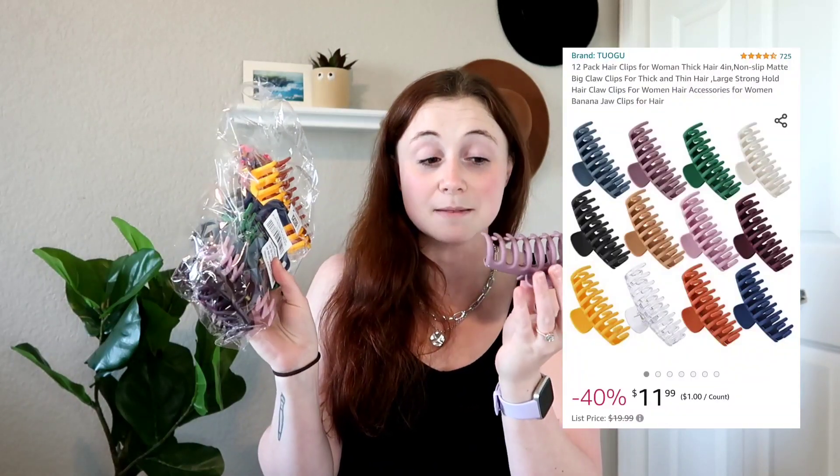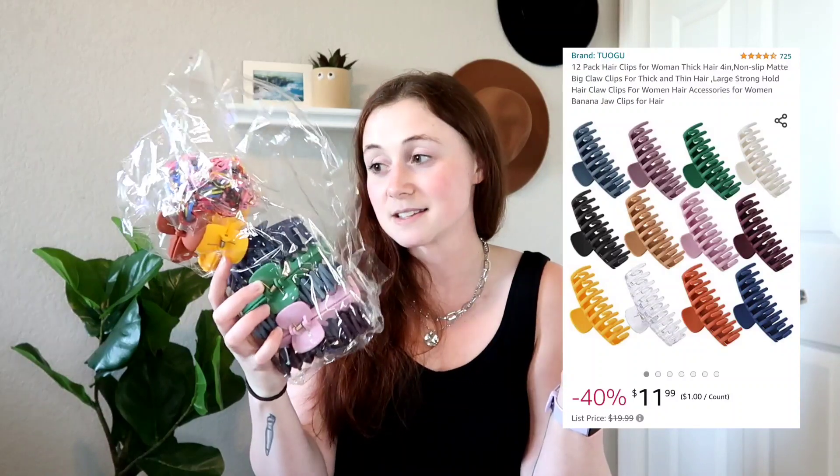Lastly in the beauty section: hair clips. I got this beautiful pack of a bunch of colors from Amazon — I'll link it down below. Black clips are a huge staple in my life now; I wear them almost daily. Now we're going to move on to some food products I have been loving.